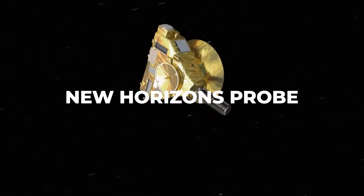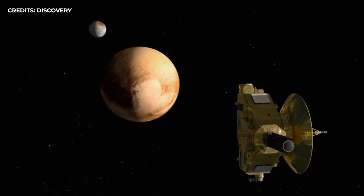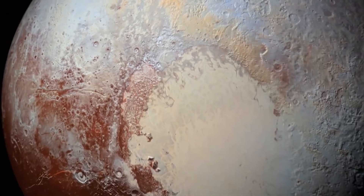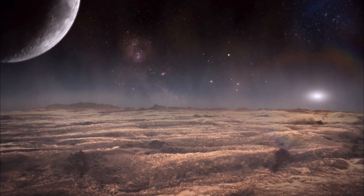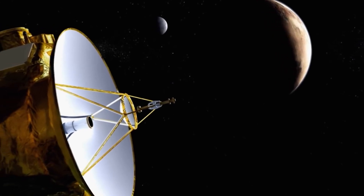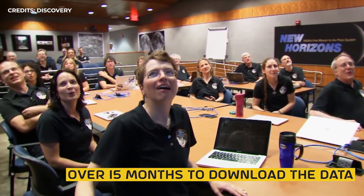New Horizons launched in January 2006 and reached Pluto in July 2015, flying within 12,500 kilometers of Pluto's surface. During its 13-hour-long flyby, it collected over 6 gigabytes of data and images. Since the spacecraft was roughly 4.5 light hours away, it took scientists back on Earth over 15 months to download the data before they could begin studying it.